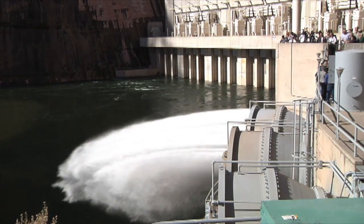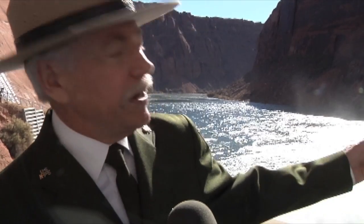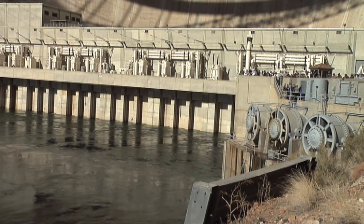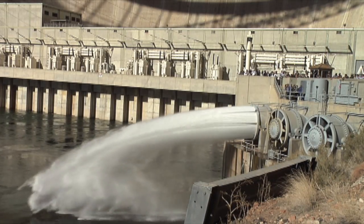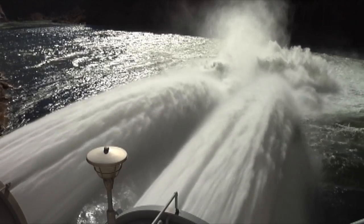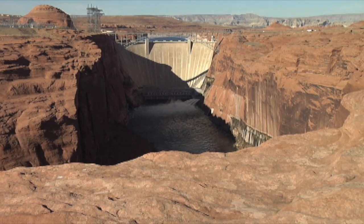Wow, that is really cool. To see that amount of water just charge out there made me want to be out there in a kayak. Releasing water from behind the dam moves built-up sediment from Lake Powell downstream, improving and protecting the resources of the Colorado River by building new beaches and creating natural habitats for fish and waterfowl.